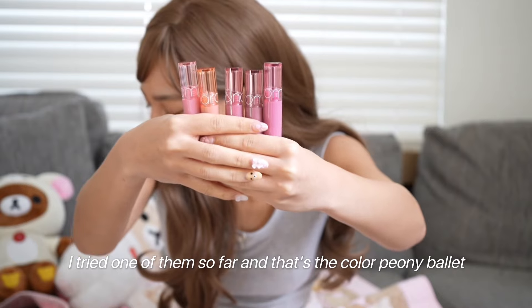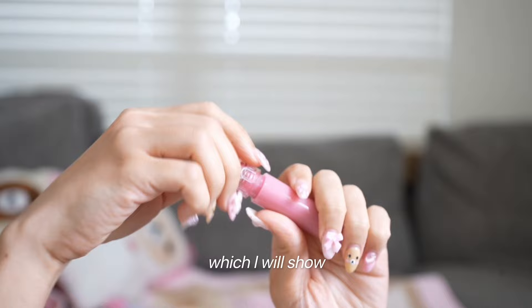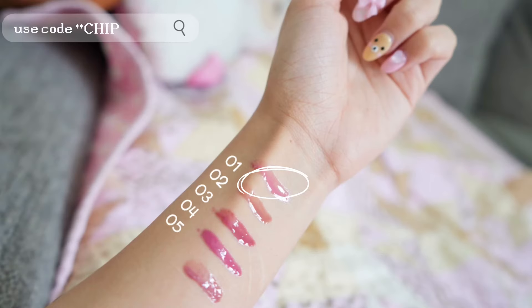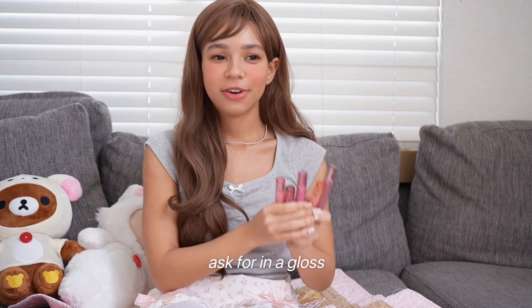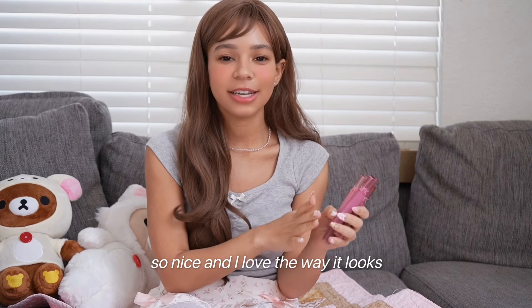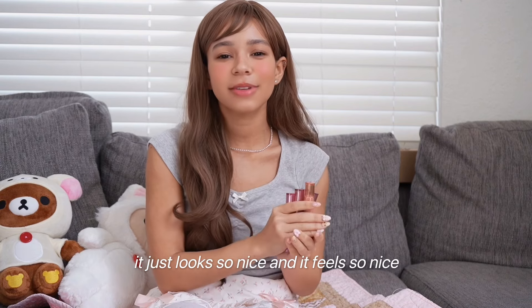I tried one of them so far and that's the color Peony Ballet, which we will show. I also like the packaging and I'll show swatches of the ones that I have. They're very comfortable, soft, and smooth and they smell nice. Like what else could you ask for in a gloss? I love the packaging — they always do an amazing job with it. It's not cheap packaging and it feels so nice, as you can see in the B-roll.